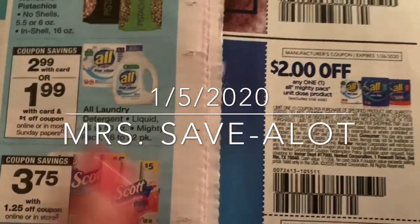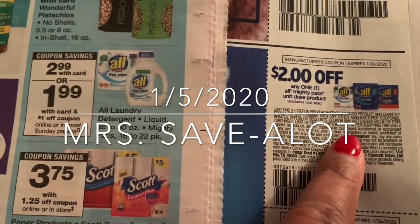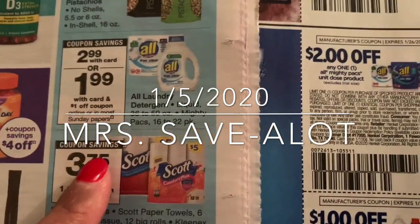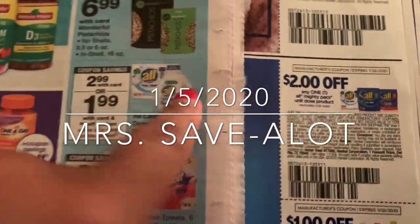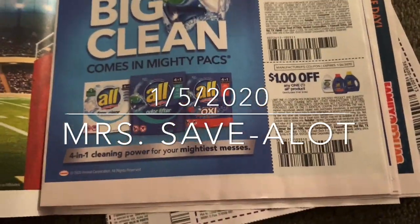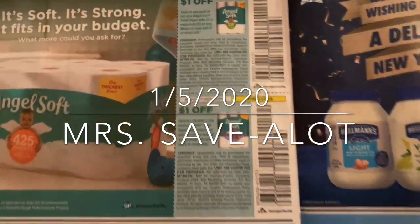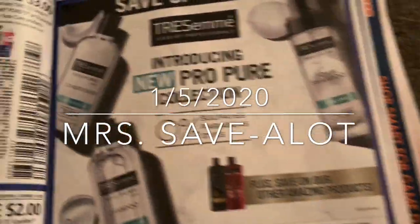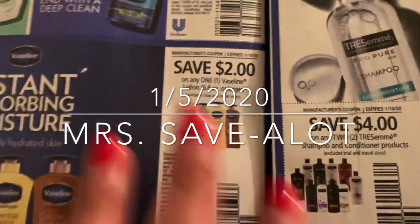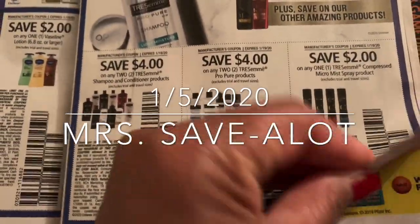It's $2.99 in the store and you have the $2 off coupon, making it 99 cents — booyah! I have the dollar off and I'm going to try tomorrow to come back with another video. The Angel Soft is usually a good deal at Walgreens also — 50 cents off. I love the Vaseline of course.